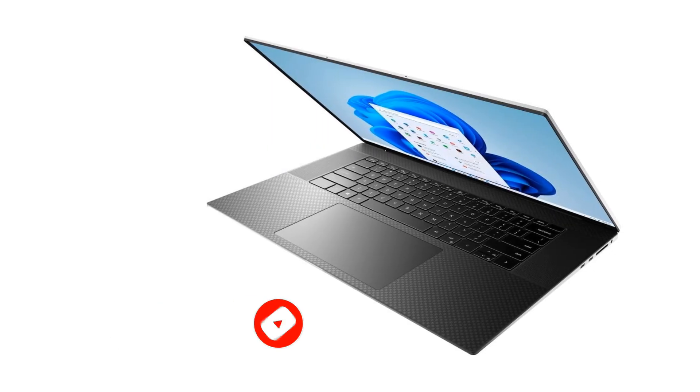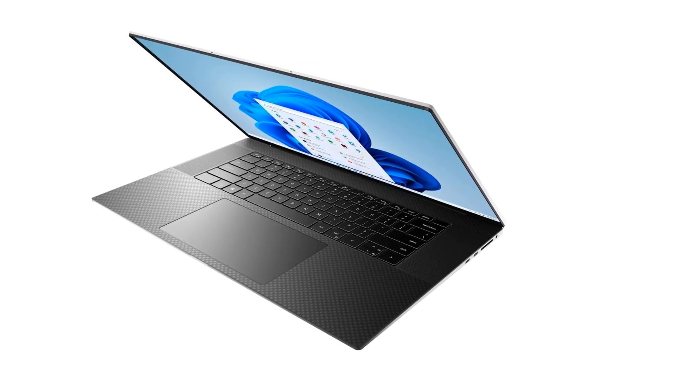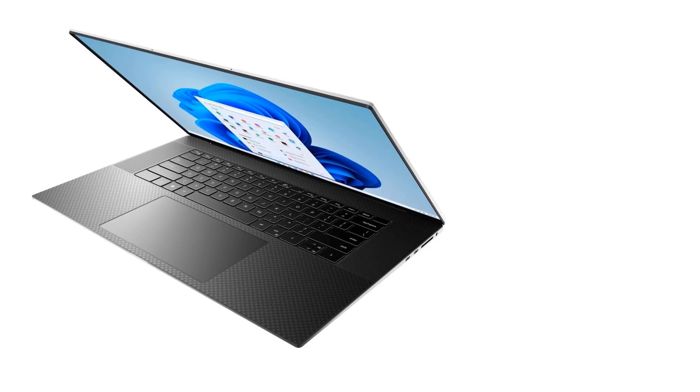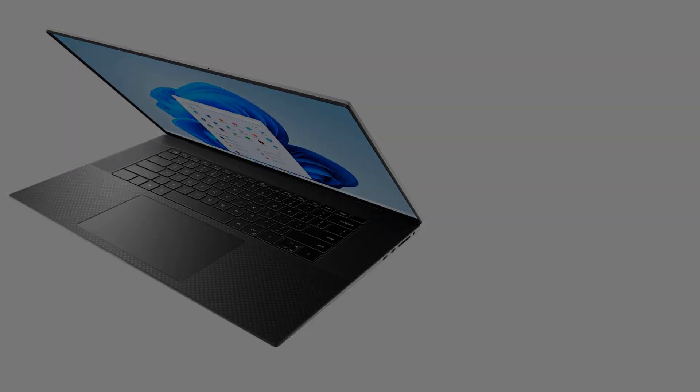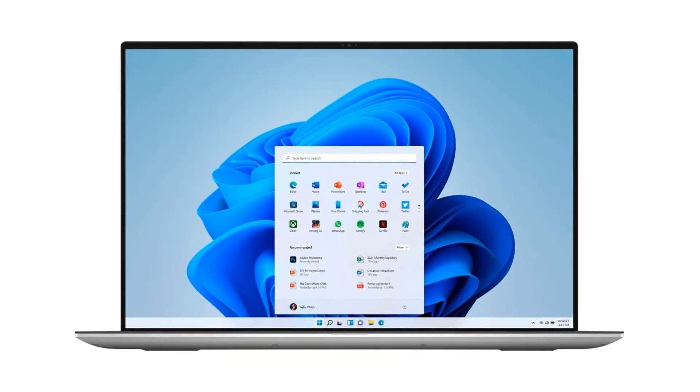Further, the display has 500 nits of brightness, so you should be able to use the laptop even in well-lit rooms. On the inside, the laptop has a 12th Gen Intel Core i7-12700H processor that has 14 cores and 20 threads, which promises to give you great performance.